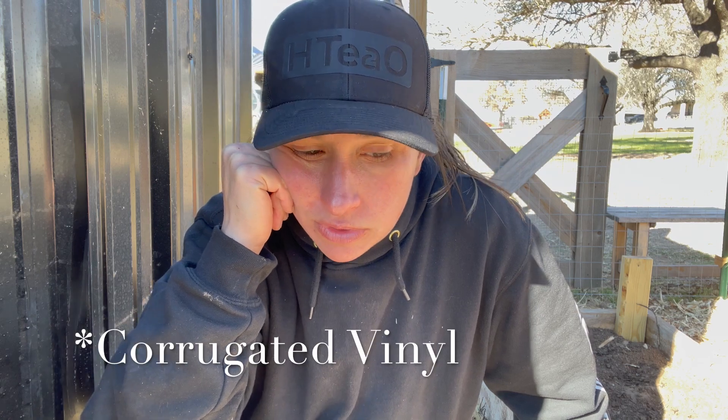We've got all the black metal — that matches the shop — put up. We had extra from the shop, so that's done. Now we're gonna start on the clear panels. Two sides are gonna be the black metal and two sides are gonna be solid clear, which is like polycarbonate sheets — I can't remember what they call it. We're putting them up using the same screws, and we're gonna cut out the windows and put the door in and build the windows and all that, so stay tuned.